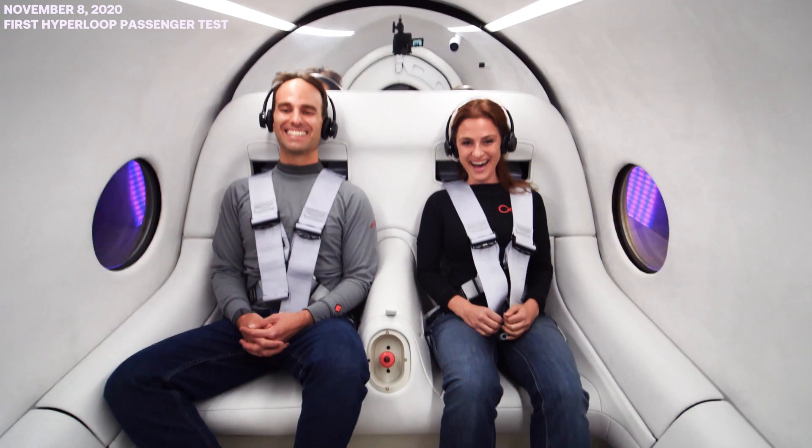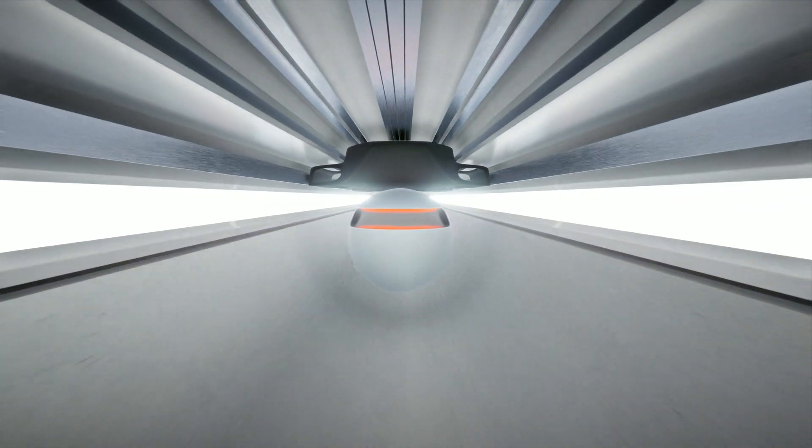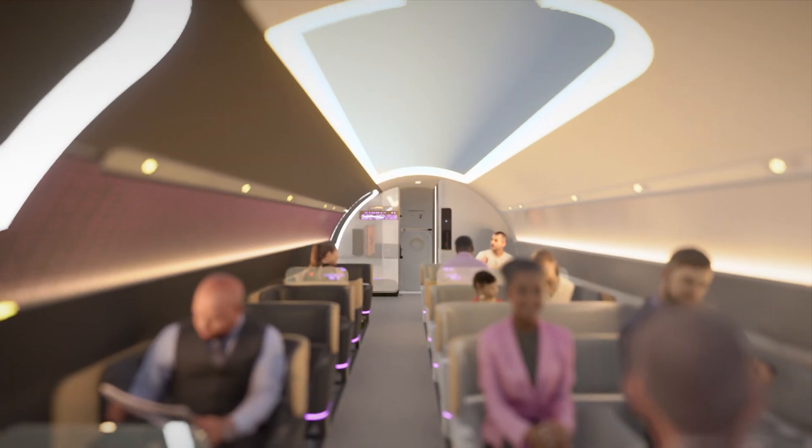After building and testing the world's first Hyperloop system, we are now focused on our commercial product. The key to our product is guided by a design that is elegant through its simplicity, future-proof due to its modularity, and guided by the principles of this century, not the last.